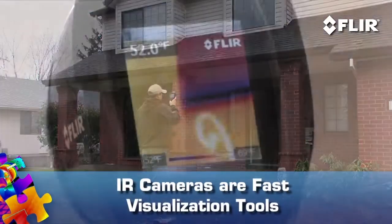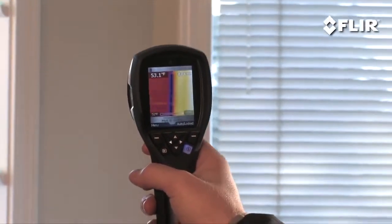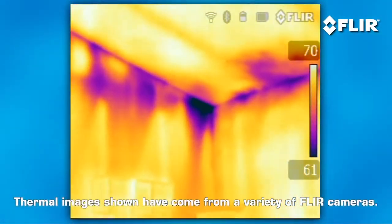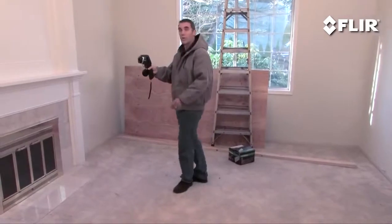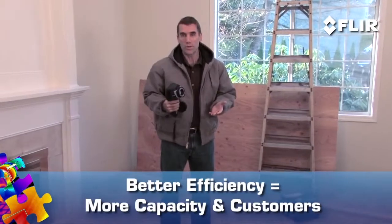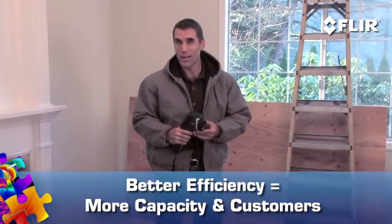Thermal imagers also speed up inspections considerably. You simply scan the area to see the temperature differences, and if something's amiss, you'll catch it immediately with a snapshot. Better than punching through sheet rock or climbing around in a crawl space, right? This helps you save time — yours as well as your customers' — which opens up your schedule to fit more people in and get more done. In other words, make more money.